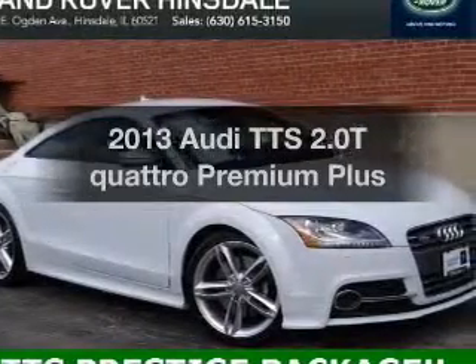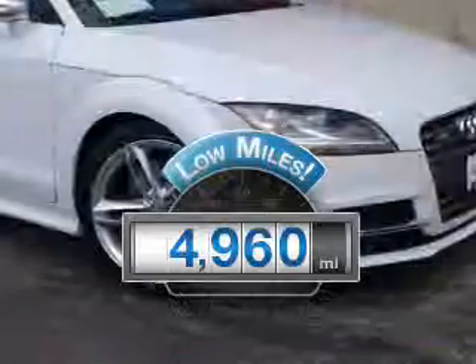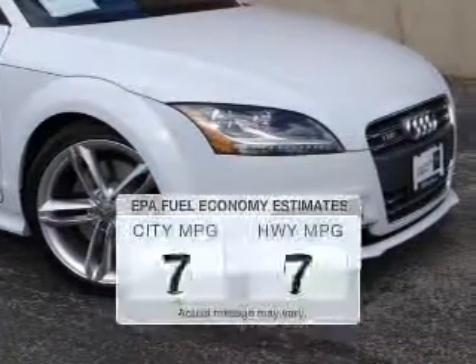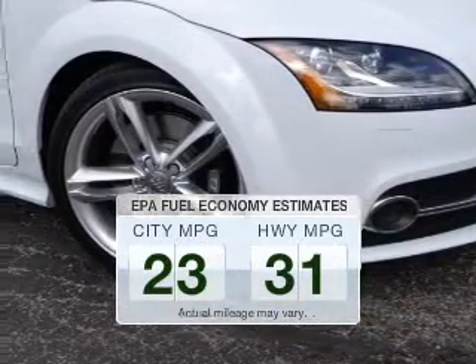Travel the roads in style and comfort in this great vehicle. Low mileage is an important factor in your purchase, and this vehicle delivers a low odometer reading. Save your money — make less trips to the gas station to fill your gas tank when driving this fuel-efficient vehicle.